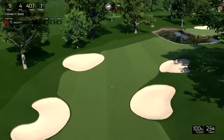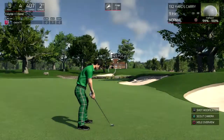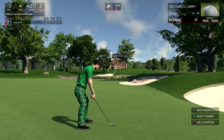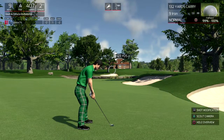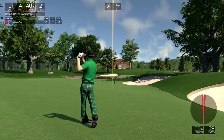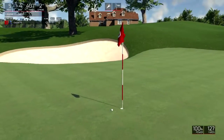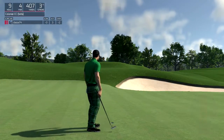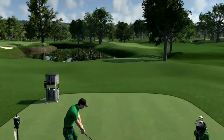Looking good so far. Looking at 125 yards-ish to the pin here. And that was outstanding. Tapping in for birdie, nothing wrong with that. And after nine holes, you're doing great. Keep up the good work. Let's see you on the back nine.